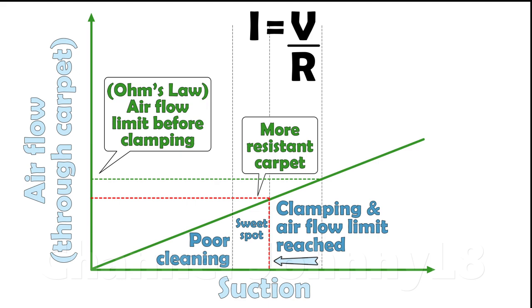Increasing air flow by increasing suction after excessive clamping starts only makes clamping worse, and is the reason why there's no point in vacuums having suction that's too high. You can't move the vacuum easily, and this is a problem the old Dyson DC41 and other cleaners can suffer from on some floor types. In other words, you can't brute force more air flow through the pile by overly increasing suction because it introduces other problems.